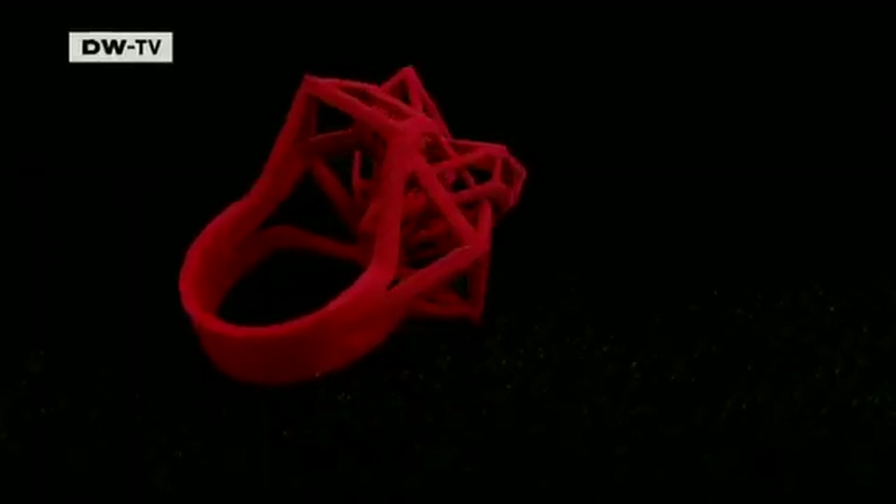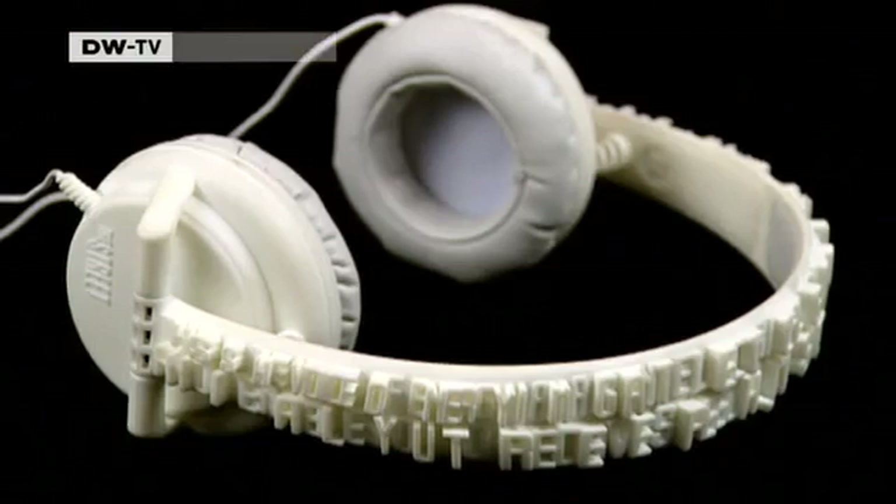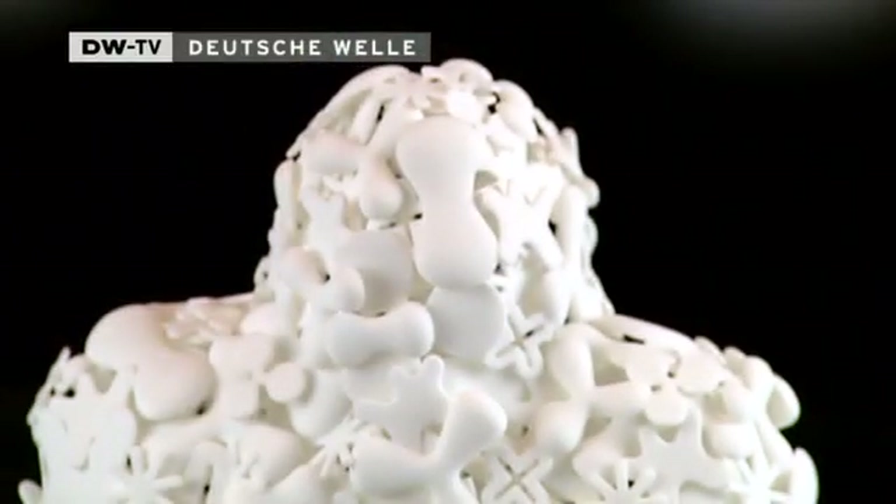Bowls, lamps, and rings, all made by a printer. With the latest generation of 3D printers, the possibilities for design appear endless.